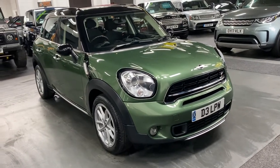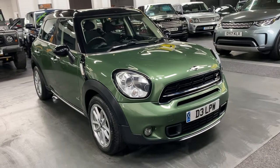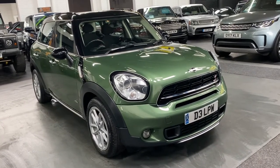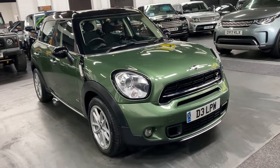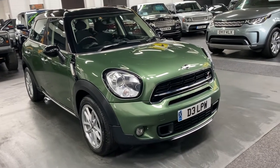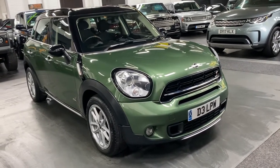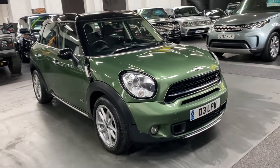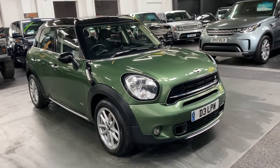Good morning, we're happy to present this Mini Countryman — it's the 1.6 Cooper S ALL4, which denotes it being four-wheel drive. It's also got just over four and a half thousand pounds of cost options on it, so it's a really nicely specced car, and quite rare and unusually finished in Jungle Metallic Green.